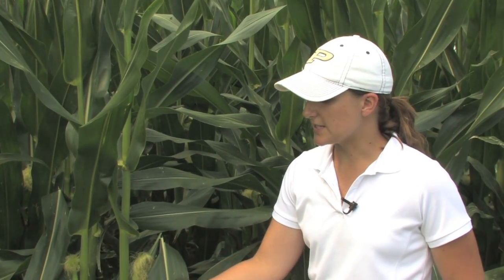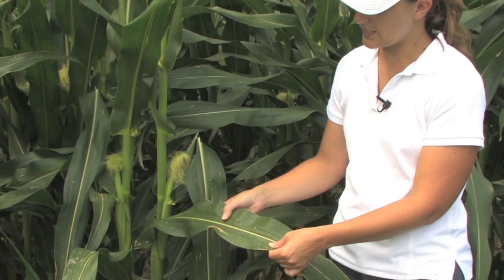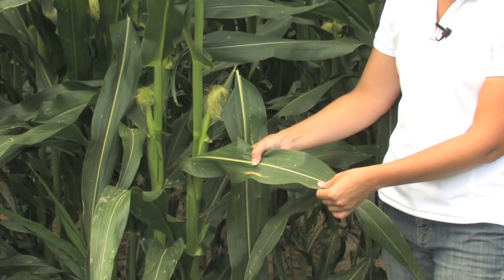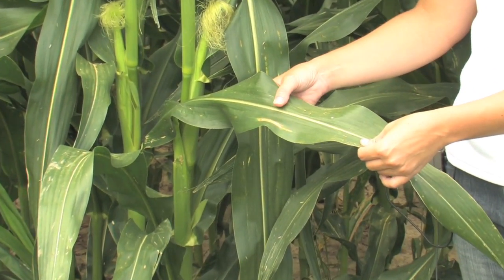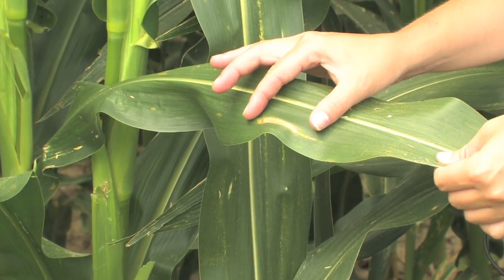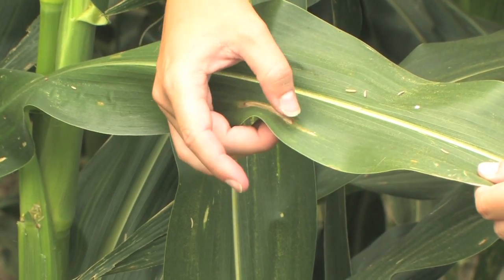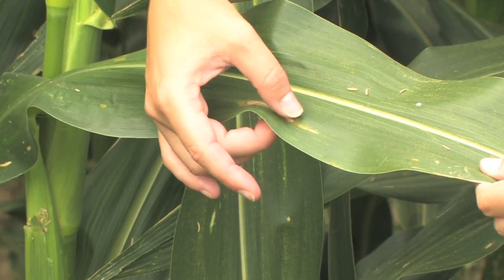We're also starting to see northern corn leaf blight appear on some of our plants. You can see here this is a typical lesion of northern corn leaf blight. It's a very long, wide, typically cigar-shaped lesion on this plant. And if you look at it with your hand lens you can usually see a mass of fungal spores in the middle of this lesion.